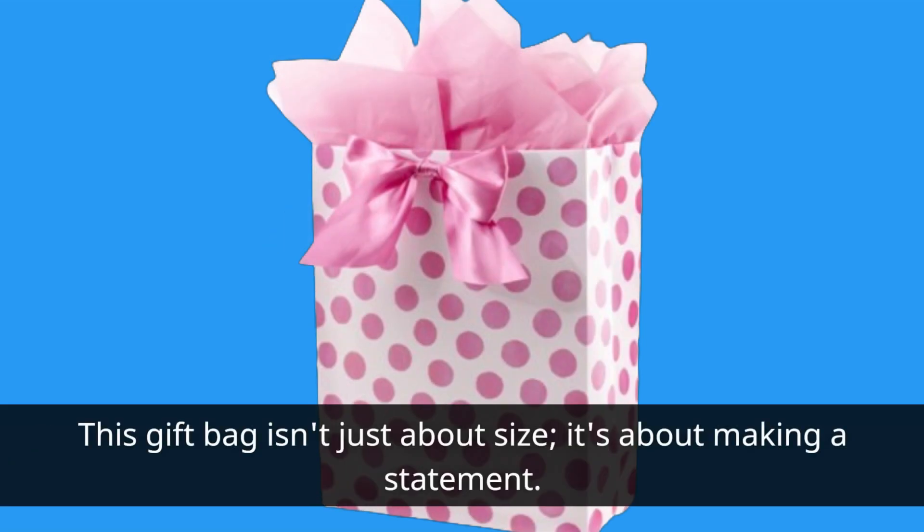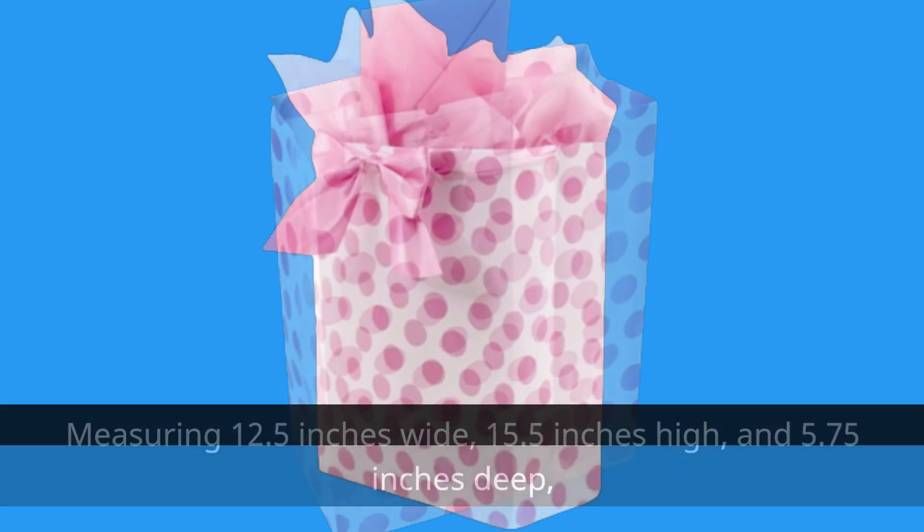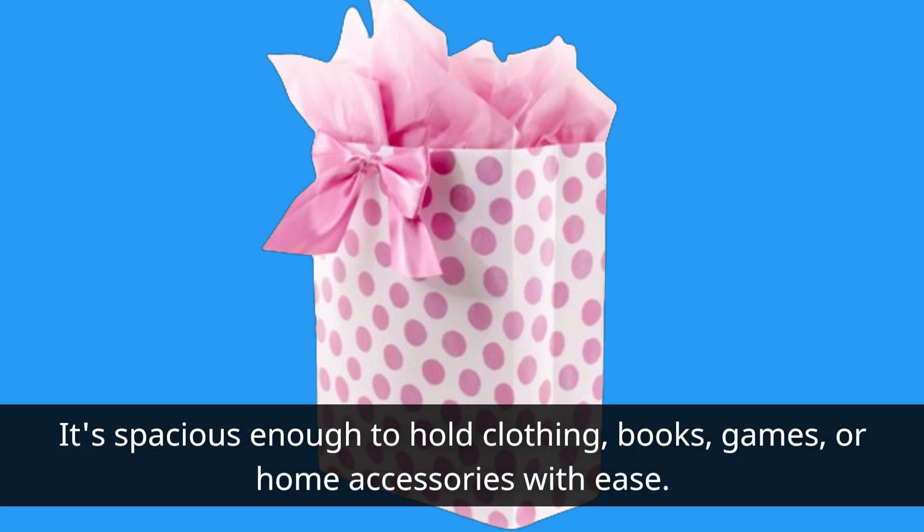This gift bag isn't just about size — it's about making a statement. Measuring 12.5 inches wide, 15.5 inches high, and 5.75 inches deep, it's spacious enough to hold clothing, books, games, or home accessories with ease.